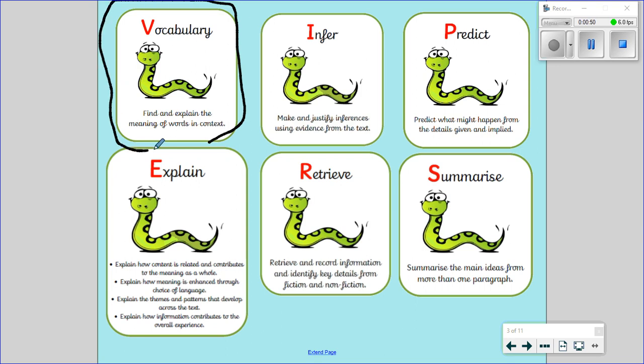Vocabulary is where we find and explain the meaning of words in context. By context it means how it is being used in a sentence or how somebody is saying it. So what is the meaning of the word in that sentence?